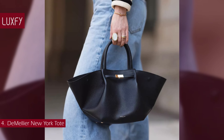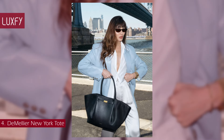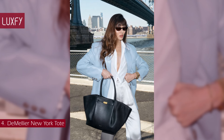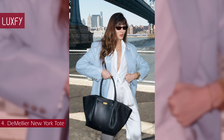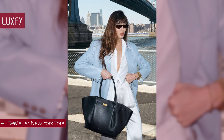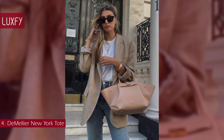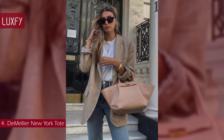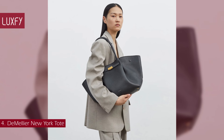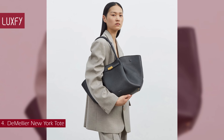The roomy cotton-lined interior features a zip pocket and slip pocket, and can easily hold all everyday essentials plus A4 files or a laptop. This is an amazing everyday bag — you can take it from work to a casual lunch and even to the airport. The Demellier New York Tote is sold for $670.